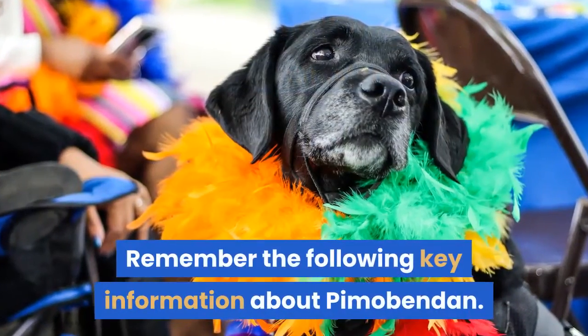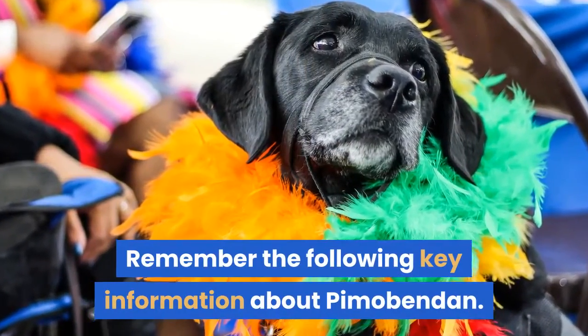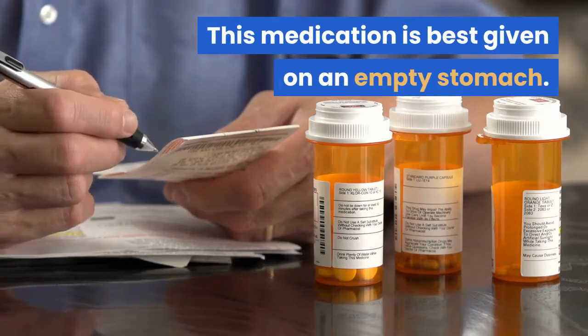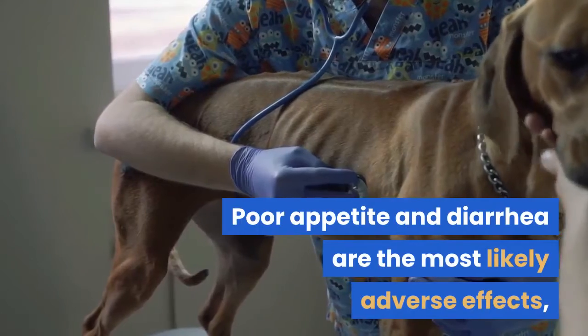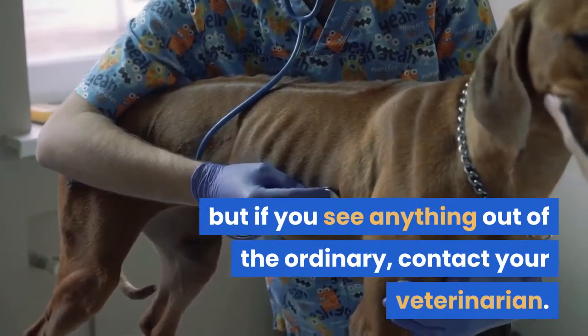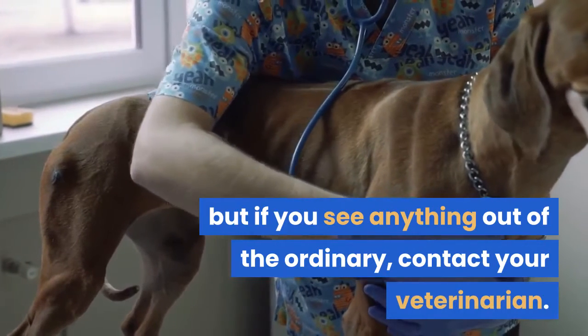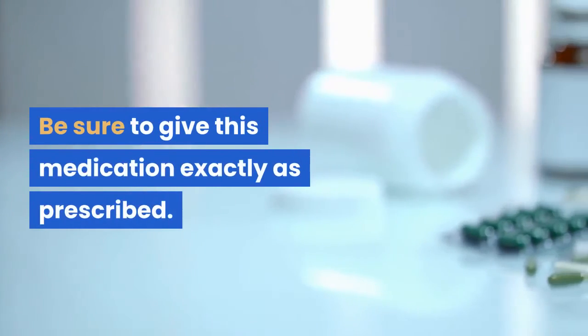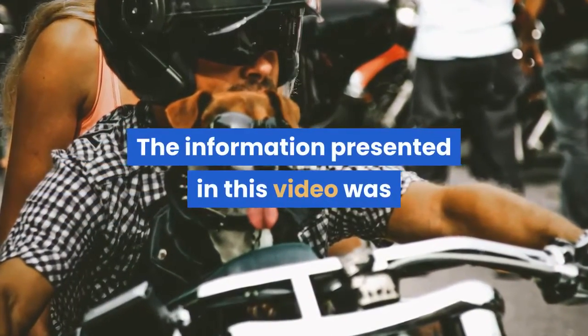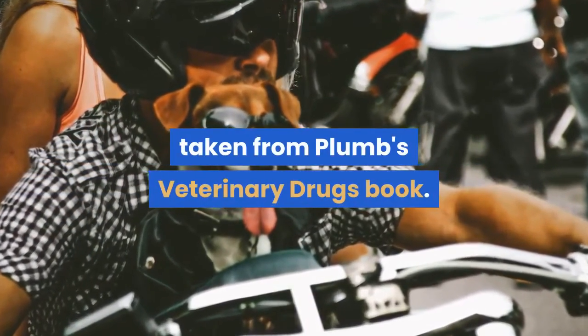Remember the following key information about Pimibendan: this medication is best given on an empty stomach; poor appetite and diarrhea are the most likely adverse effects, but if you see anything out of the ordinary, contact your veterinarian; and be sure to give this medication exactly as prescribed. The information presented in this video was taken from Plumb's Veterinary Drugs book.